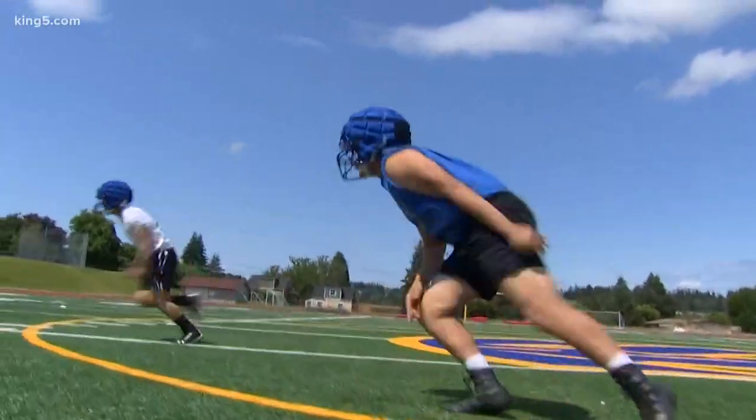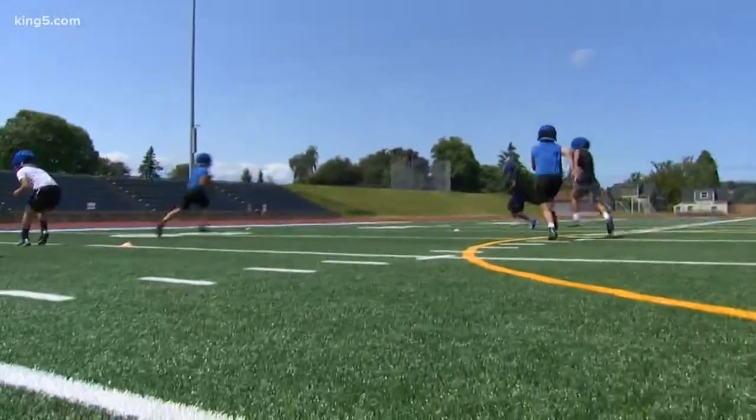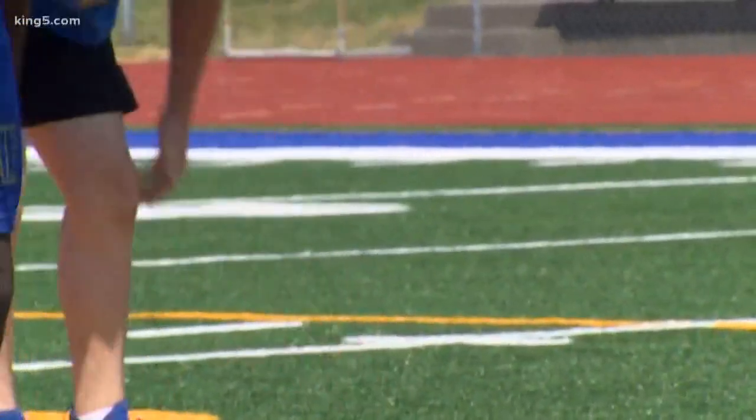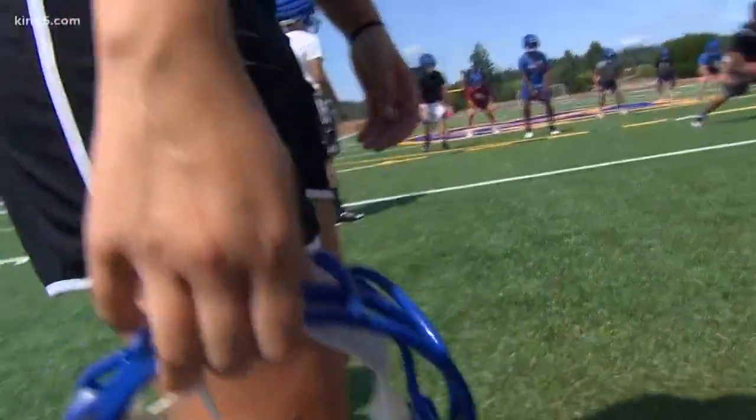And while they may look funny, coach admits that with so much attention on football-related head injuries, the extra pads show that Bremerton High School is trying to make the game safer. We just thought if there's a chance, then that's a decent enough reason to go ahead and get them.